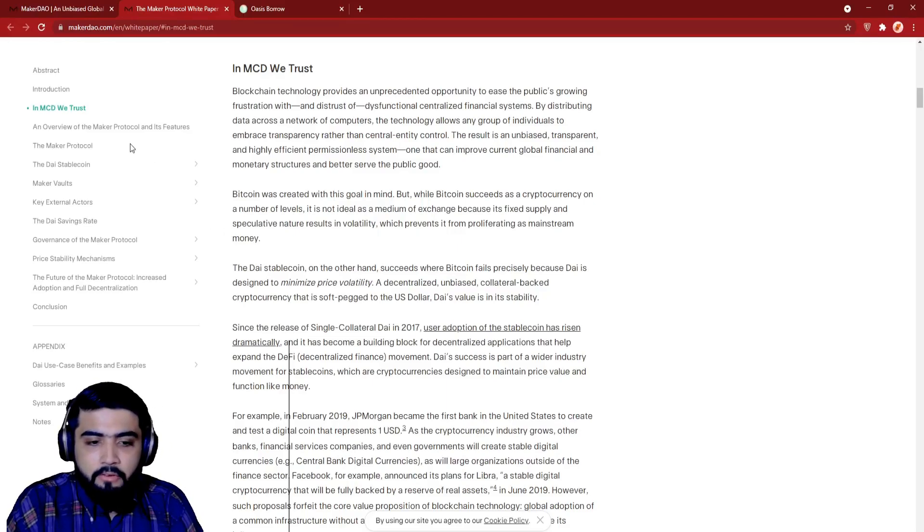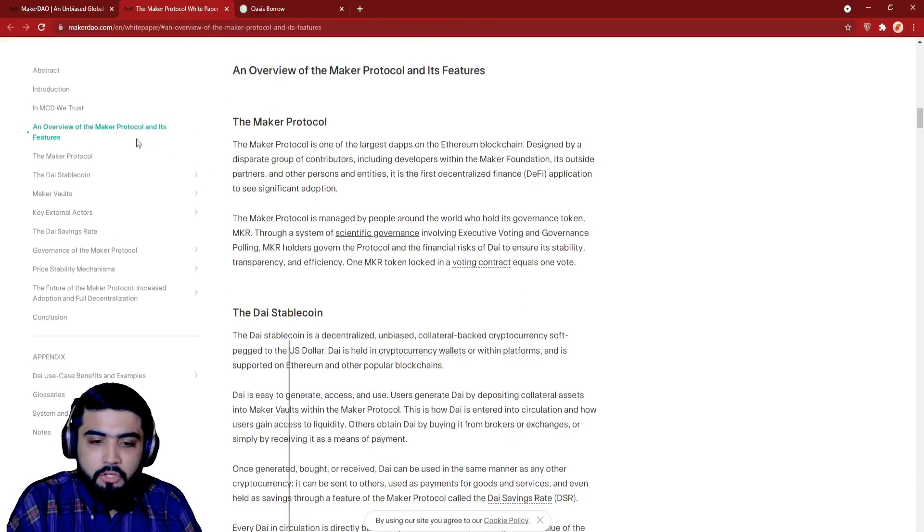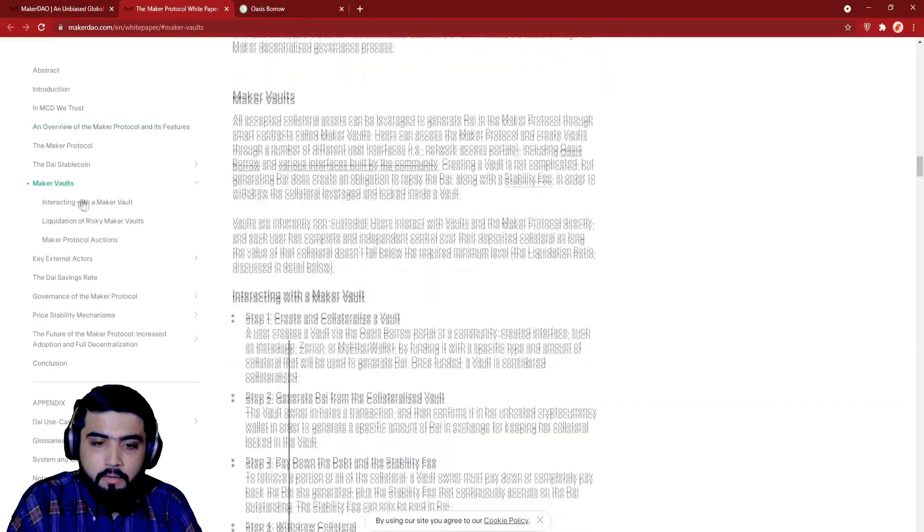So what properties of DAI function similarly to money? Generally, money has four functions: a store of value, a medium of exchange, a unit of account, and a standard of deferred payment. DAI has properties and use cases designed to serve all of these functions.